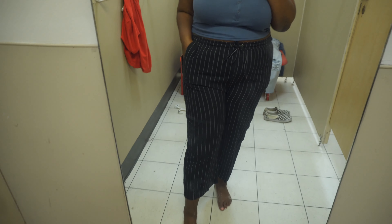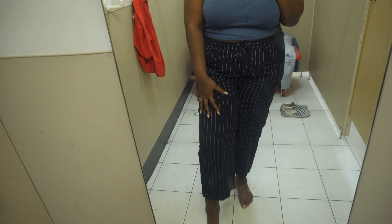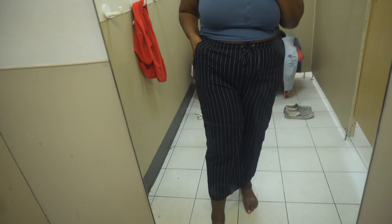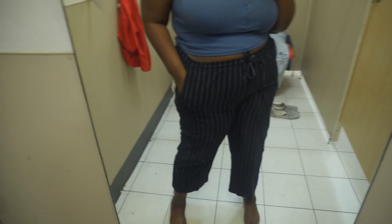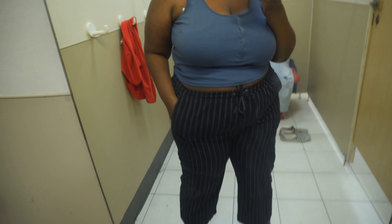I put on these cute pinstripe high-waist pants. They have a little string right here where you can tie it to make it tighter. It's really cute — you can dress this up or down. Not that I would really pair these two pieces together, but it's just cute, you know what I'm saying.